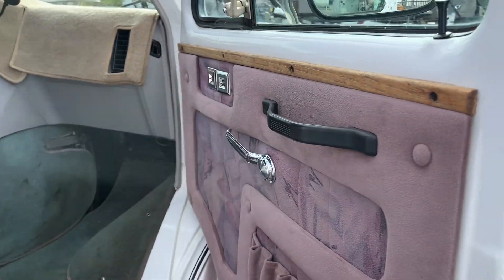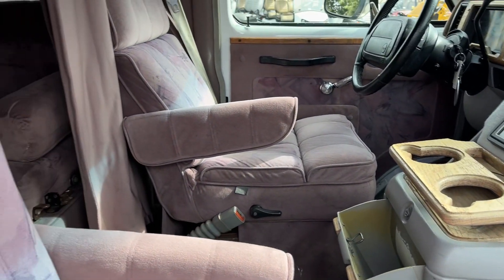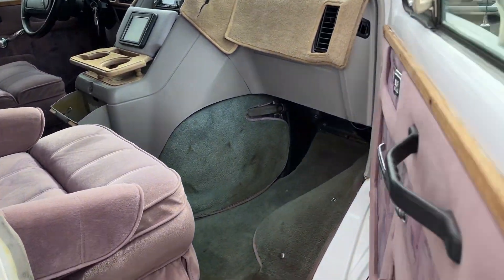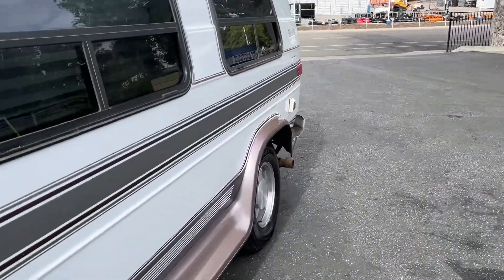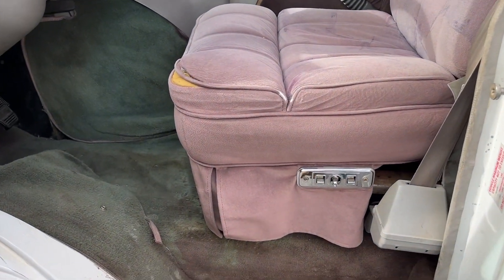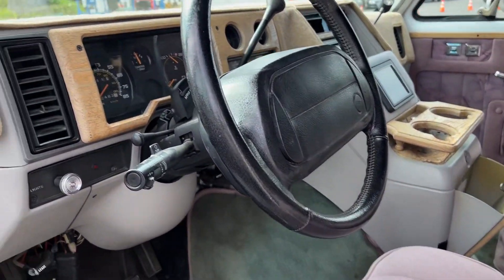Passenger side — this seat looks pretty good, no rips or anything in the passenger seat. Swoop around to the driver's side — power seat, little rip right there, we could sew that up. Okay, let's start it.